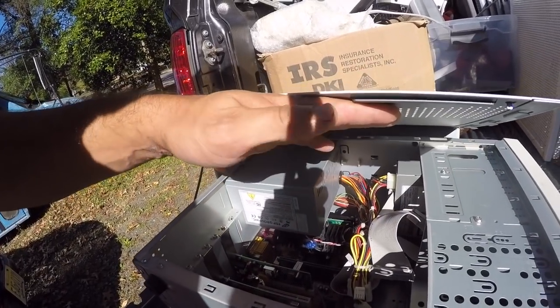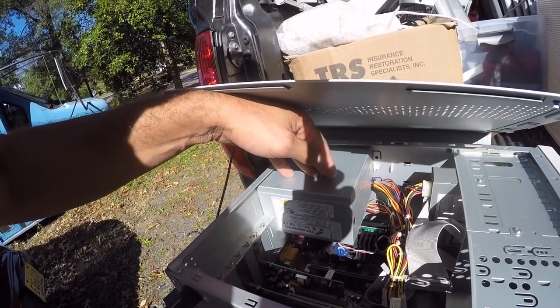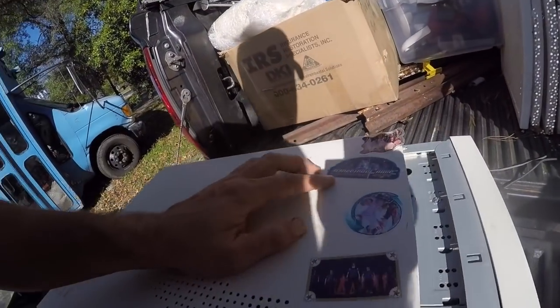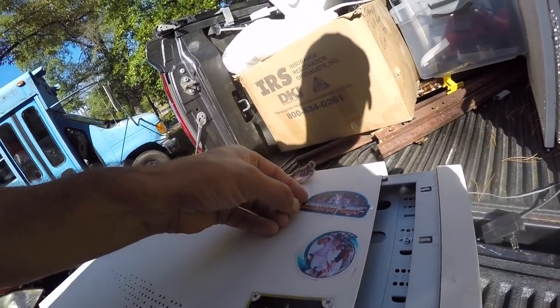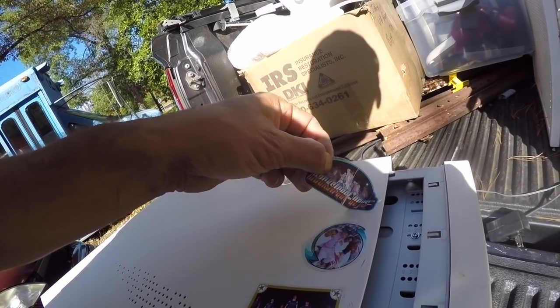I would say there's four or five dollars in scrap boards on this computer — they're kind of small. Oh, it's Backstreet Boys, not NSYNC — fun stickers. I wonder if that will come off. I could always stick that in the bus.